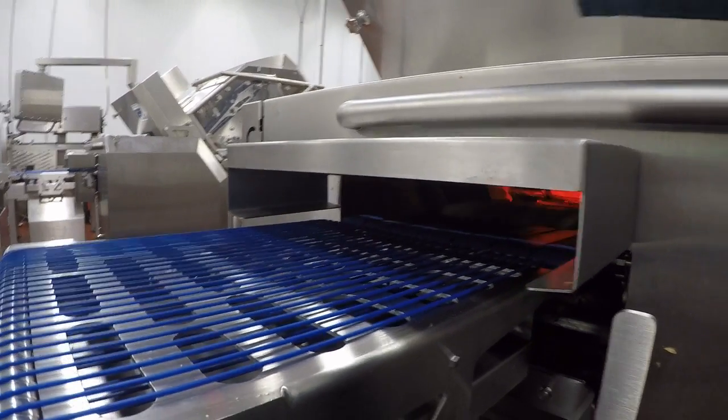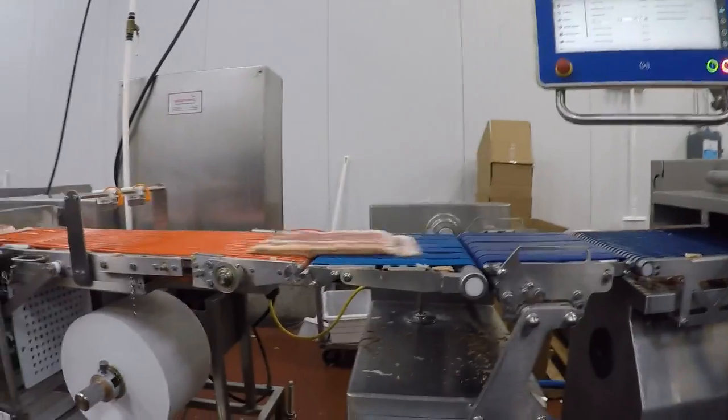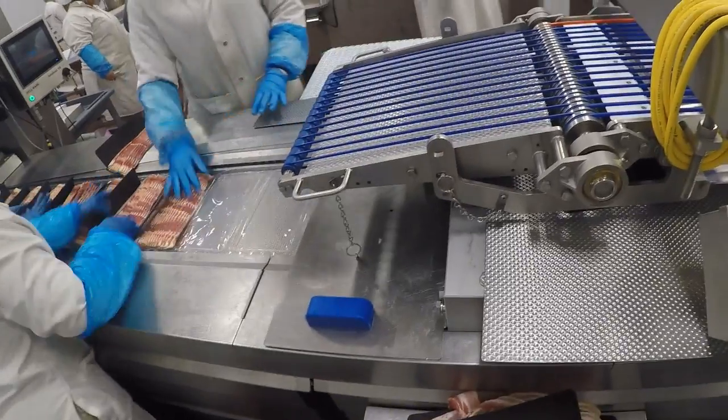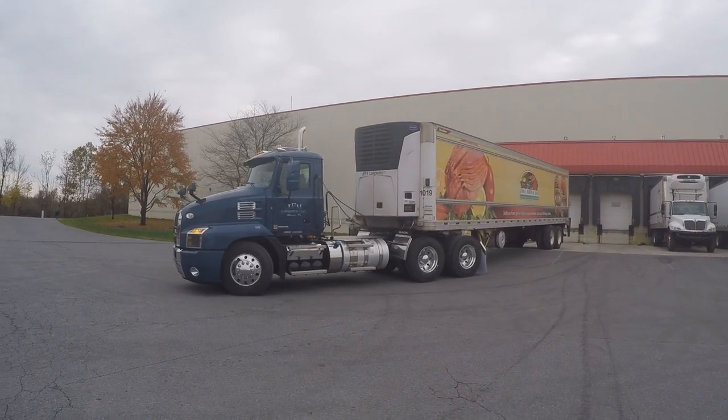From there, we slice a variety of different SKUs and products going to multiple different customers. The whole process takes, from start to finish, roughly about three to five days. It goes in the boxes and goes out to our customers.